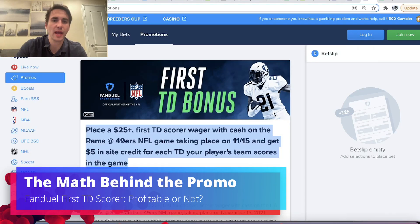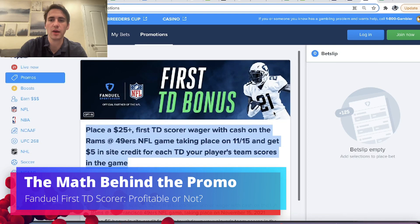Hey, what's up guys, Alex here, and what we're going to talk about in this video is the math behind this promotion on FanDuel.